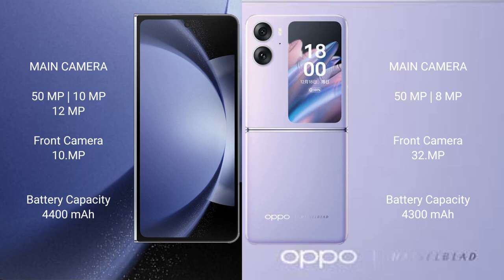The Samsung Galaxy Z Fold 6 features a rear triple camera setup: 50MP main, 10MP telephoto, and 12MP ultrawide lenses.